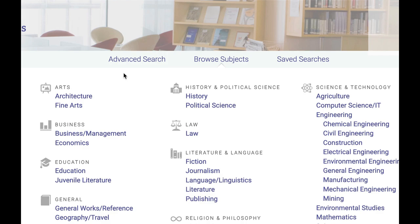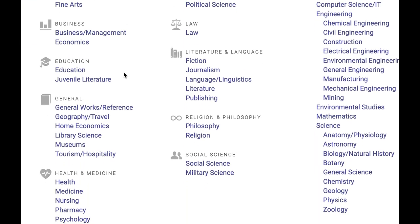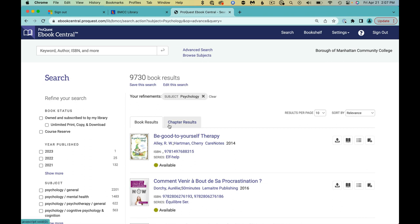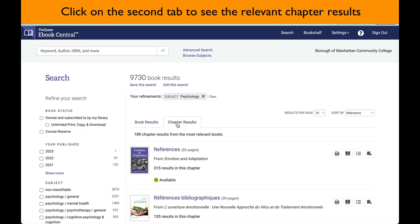Browse Subjects is especially helpful if you haven't chosen a topic. Say you have an interest in psychology — go down on the page and click to see 9,000 books and relevant chapters on the general topic of psychology.